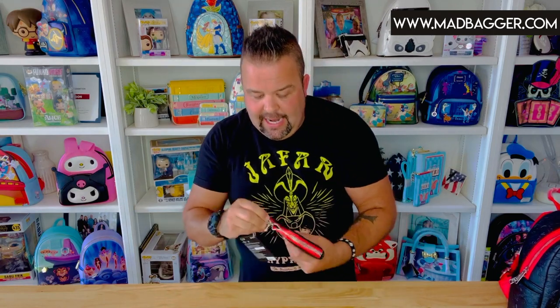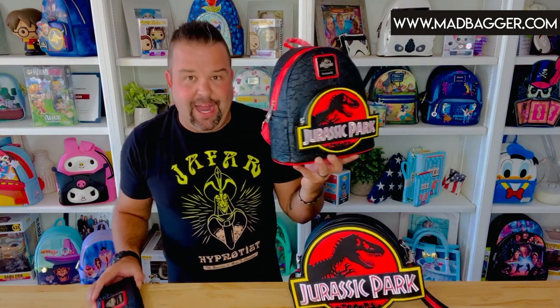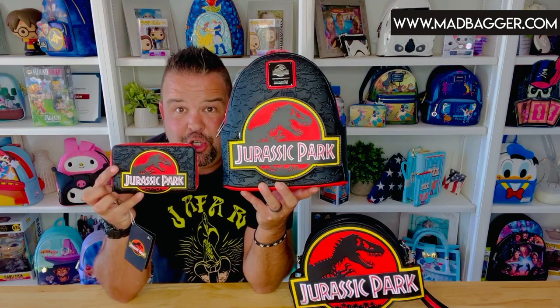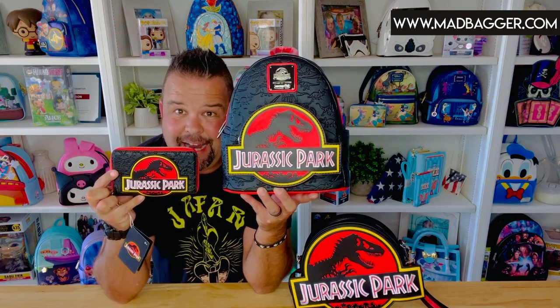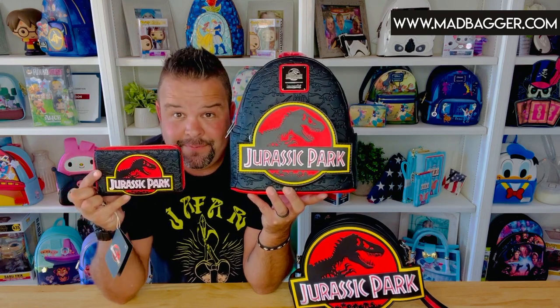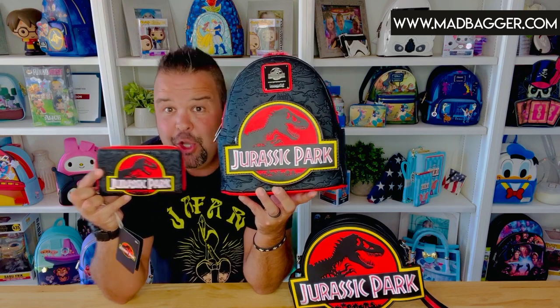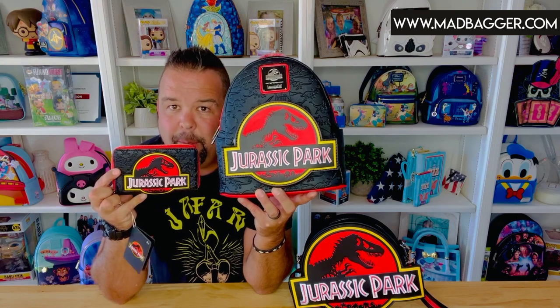The backpack, crossbody, and wallet are almost sold out, so if you want one of these you definitely want to pick it up sooner than later — Jurassic Park stuff seems to fly off the shelf. This is the second set of Jurassic Park merchandise Loungefly has done; this backpack has SKU number 002, and last year's was 001. You have two choices: this Jurassic Park logo set, or last year's gates set — though you may have to find that one on eBay or Mercari. Head over to madbagger.com or download our mobile app to pick this up.